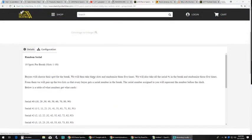We got 10 spots per break, slots 1 through 10. Buyers will choose their spots for the break. We will then take those slots, randomize them five times. We will also take all the serial numbers in the break and randomize those five times. From there, we'll pair up the two lists so that every buyer gets a serial number in the break.